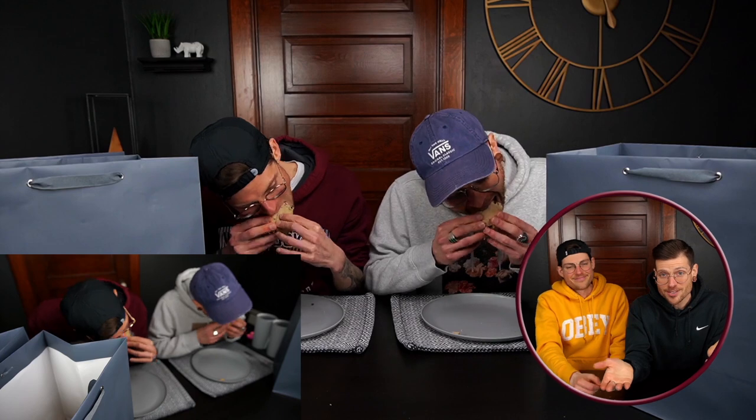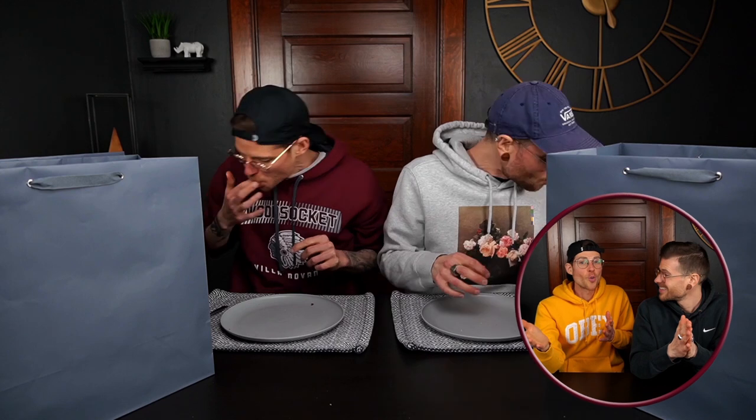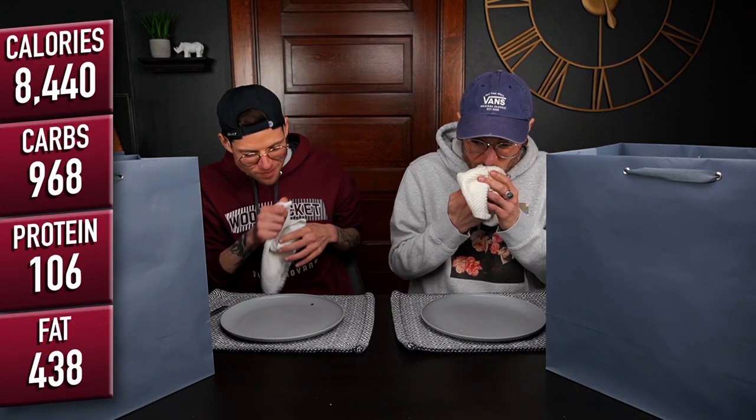By the way, we know we really didn't give you guys much to look at as far as a table setup goes, but revealing the items throughout the challenge the way that we did made for such a fun experience for us. I'm probably going to remember this one for a long time because it's probably going to be a while before we don't know what we're eating again. That was epic.